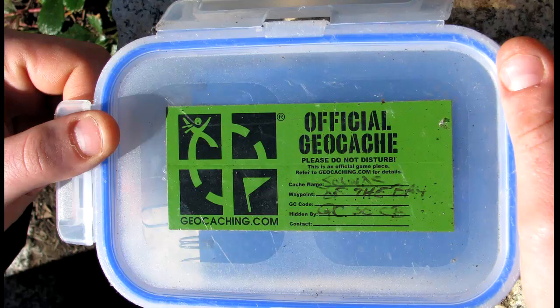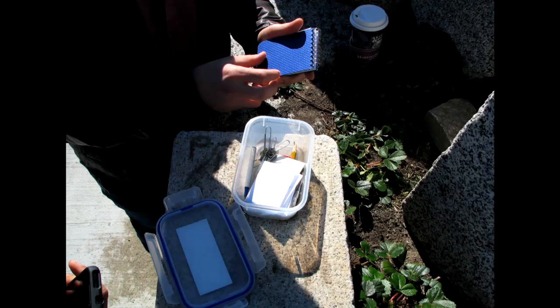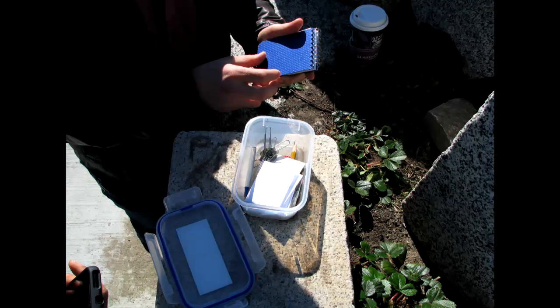Generally, what does a cache look like? When you're finding a cache, what might you be keeping your eye out for? It's usually going to be a small box — pretty much a weather-tight box, like a Tupperware container or an ammunition box — something that's sealed well to the weather so it can have paper items in it and things that wouldn't be affected by water.